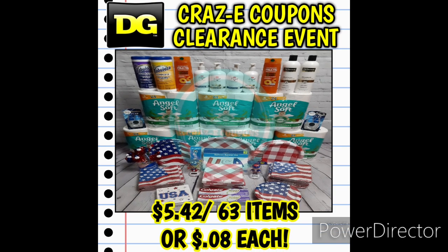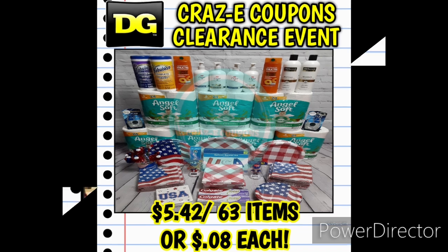Here's my last transaction to share — I paid $5.42 for 63 items. I found the Angel Soft Bath Tissue seven packs, and then went up to the front of the store and found 40 July 4th penny items. I have never found that many penny items in one shopping trip in my life. This was by far my favorite transaction — I couldn't believe it.